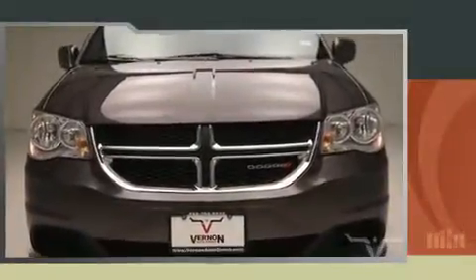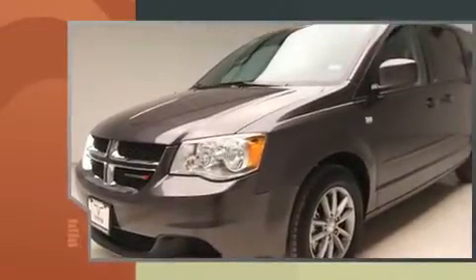Here's a great deal on a 2014 Dodge Grand Caravan. It features an automatic transmission, front-wheel drive, and a refined six-cylinder engine.